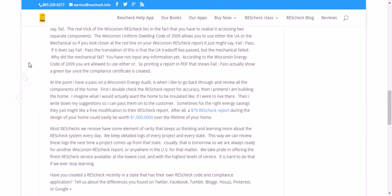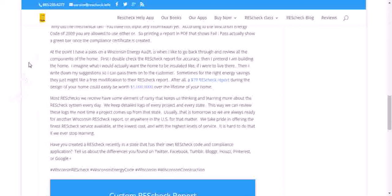The real trick of the Wisconsin ResCheck lies in the fact that you have to realize it's accessing two separate components. The Wisconsin Uniform Dwelling Code of 2009 allows you to use either the UA or the mechanical. So if you look closer at the red line on the bottom of your ResCheck report, it might say fail and pass. The translation of this is that the UA tradeoff has passed, but the mechanical failed — because you've not put any information in yet. According to the Wisconsin Energy Code of 2009, you're allowed to use either or. So printing a report in PDF that shows fail/pass will actually show a green bar once the compliance certificate is created.